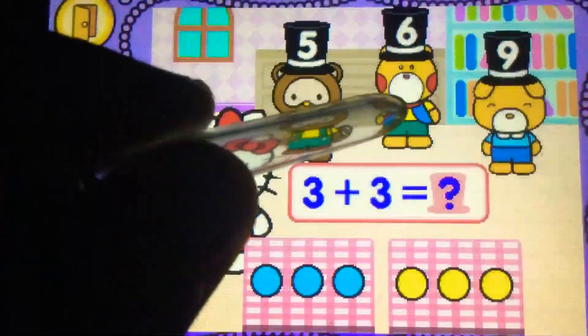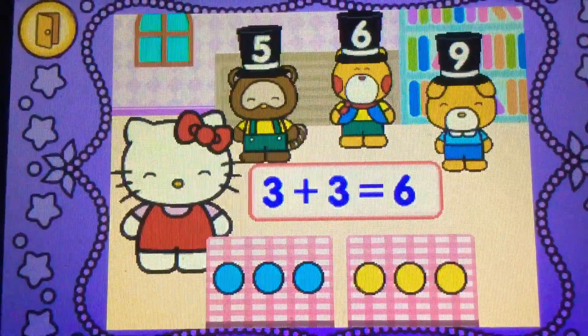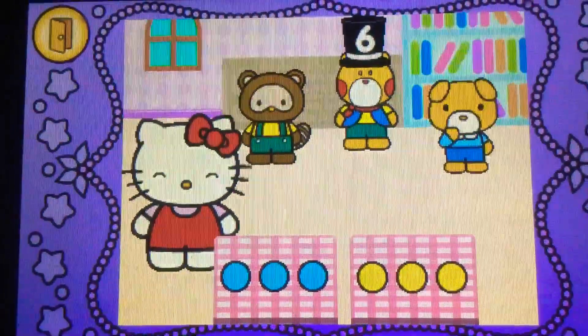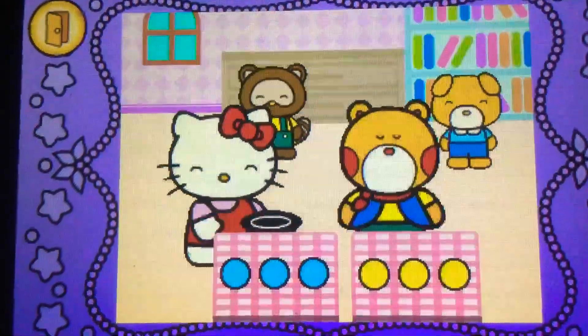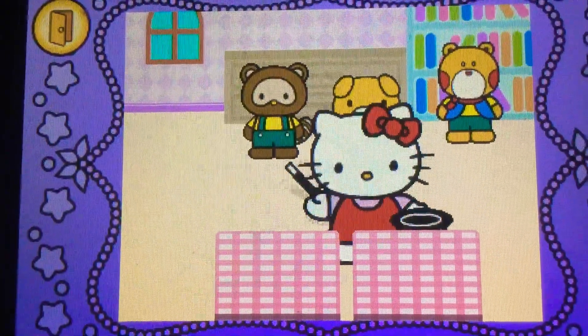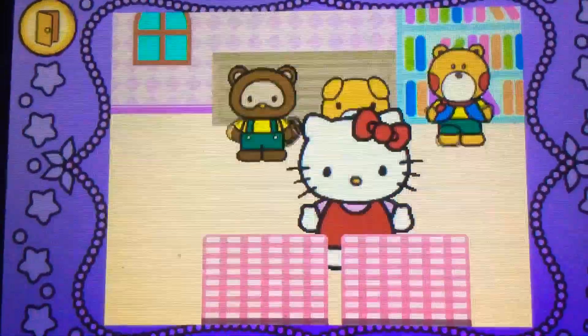What does six? Correct. Three plus three makes six. Hocus pocus. Mocus pocus. Cool.